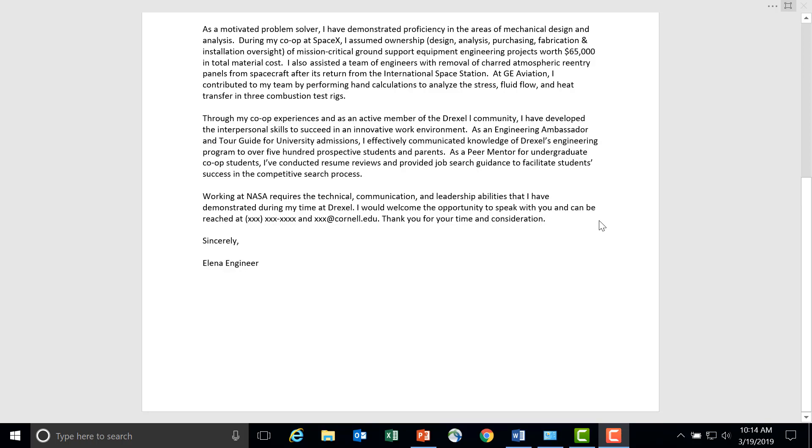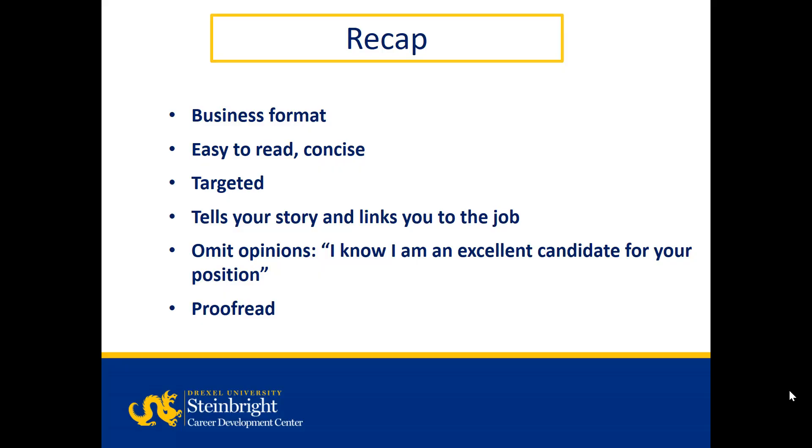Here's a recap of the important points: use standard business format; it should be easy to read, concise, with lots of white space; targeted to the specific job — one size doesn't fit all; tell a story and connect your qualifications with the job requirements; omit opinions and proofread.